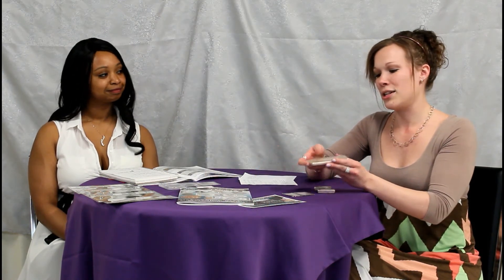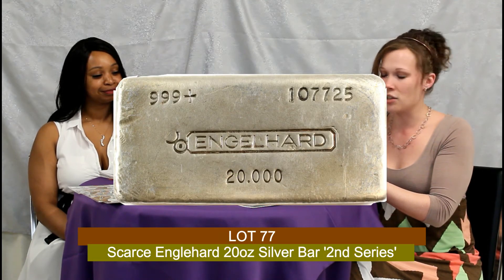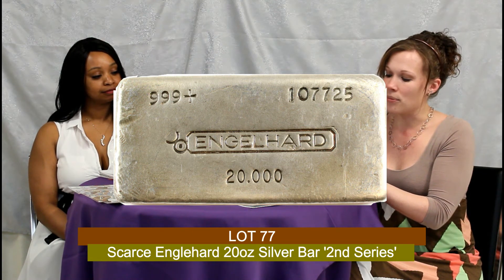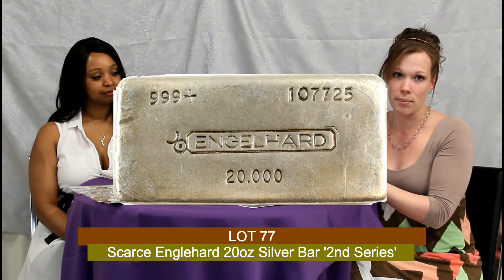Last but not least, as they say bigger is always better, we have our Engelhart 20 ounce bar. This is classified under the second series because of the stampings of the purity — the nines are slightly different than other series of this same bar, and it is in the old score form. With this section we have approximately 25 lots available. This is an up-and-coming market that is becoming quite popular, so this is your chance to add these unique items to your collection, as a lot of these end up in private collections and don't readily become available back on the market.